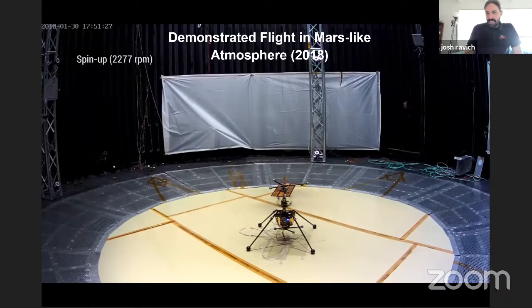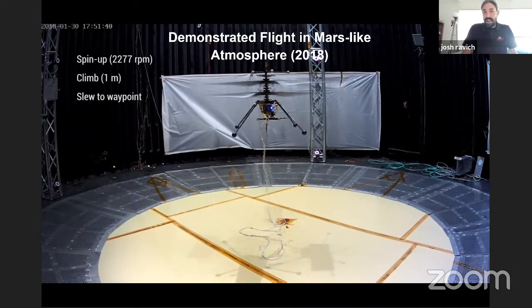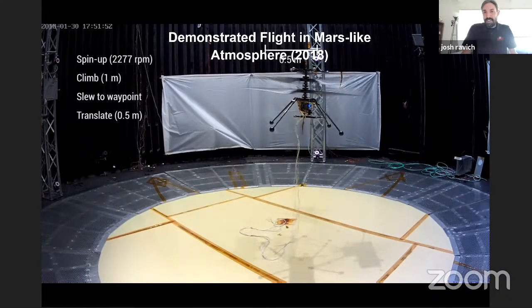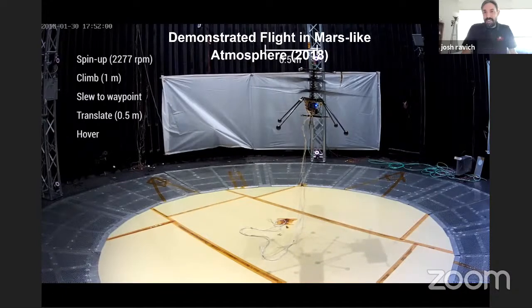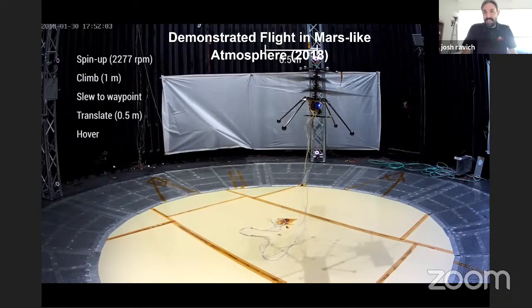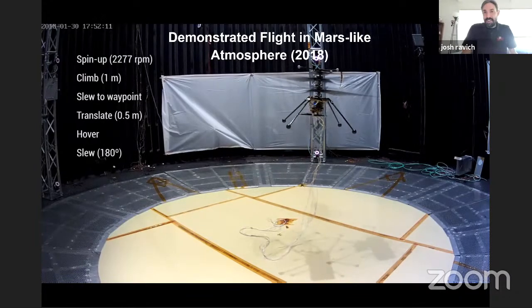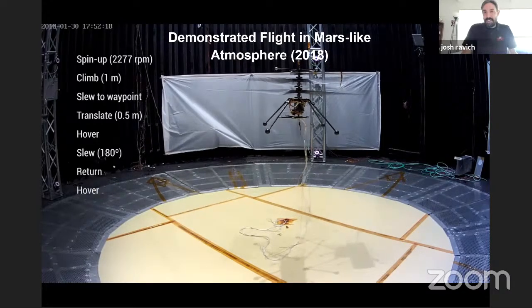You can see at the top of it there's a cable coming off — that's actually a gravity offload. This helicopter is designed to lift in Mars gravity, which is one third of Earth's. This tether is attached to a mechanism pulling the helicopter up at two thirds of its weight. The helicopter is about four pounds, so it's pulling up about two and a half to three pounds upward. If you stop spinning the blades, the helicopter would fall down because the tether can't actually hold it up. To demonstrate it's not providing stability, you can see that as the helicopter is moving and translating to the side, it's actually pulling the cable sideways, trying to fight against it.